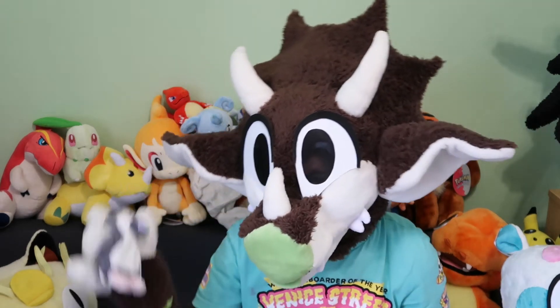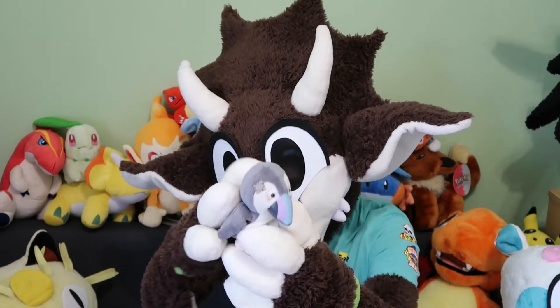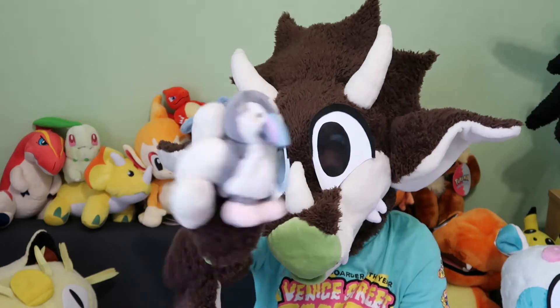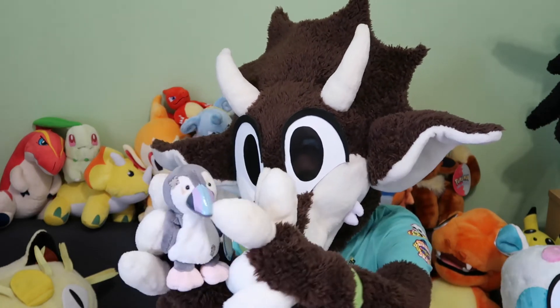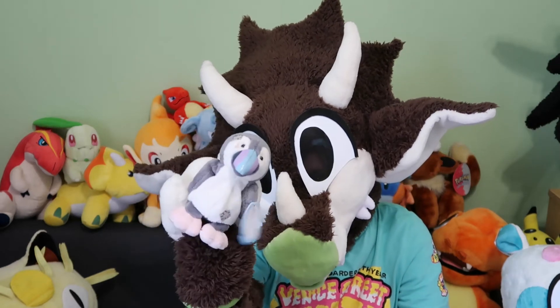If you know me, you know I love puffins, so of course I've got the puffin Blue Nose Friend, whose name was Rainbow — oh that's cute, Rainbow the puffin, very cute. I love how they did the stylisation on the beak as well, very good, love him.